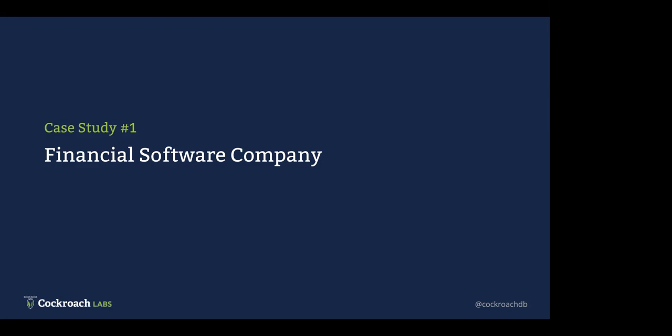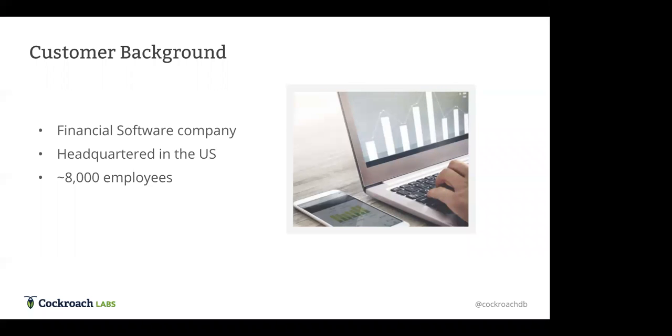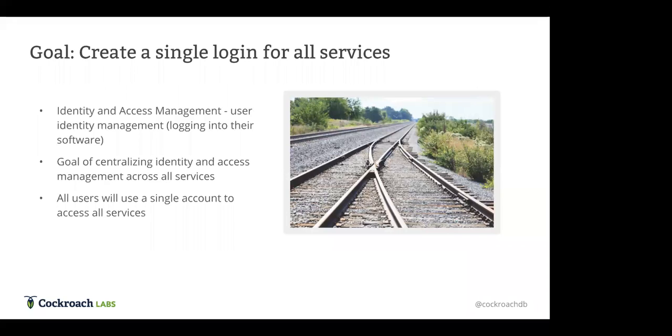This first financial software company is a consumer financial software company headquartered in the US with several thousand employees doing a few billion in revenue every year. They've been slowly growing through acquisitions of other companies in their space over the past few years — they originally offered one product and then acquired companies offering complementary services. The company was trying to essentially centralize the identity and access management layer for all of these various services.